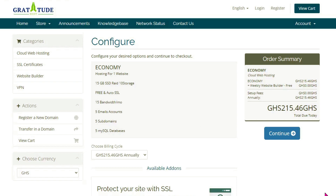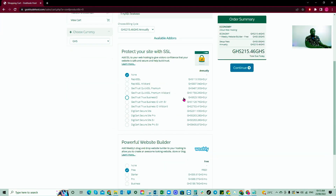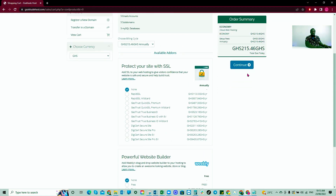Choosing yearly, the hosting comes to 215.46 Ghana cedis per year. For the domain name, there's a separate price. For the SSL protection, make sure you select 'none' since our hosting already comes with SSL. For the website builder option showing Weebly, also select 'none' since we'll be using WordPress.